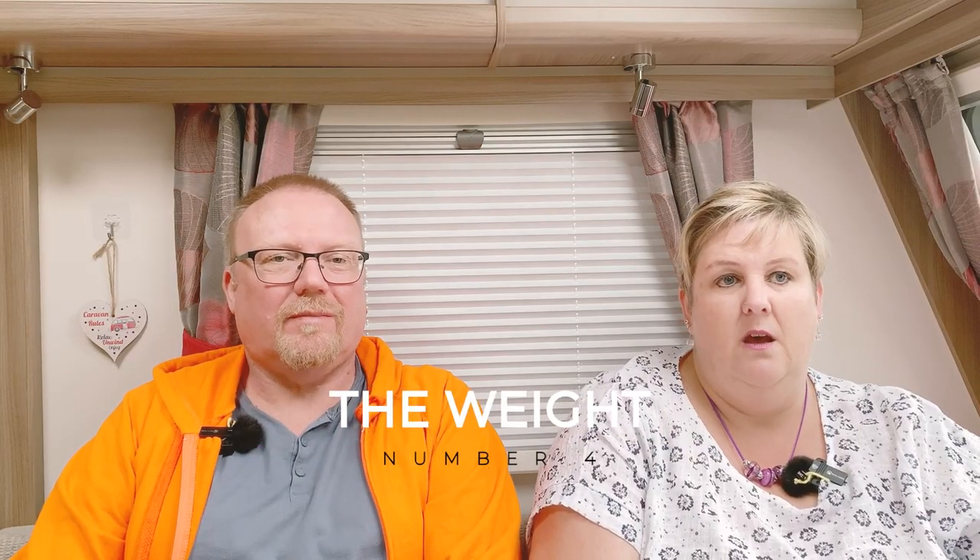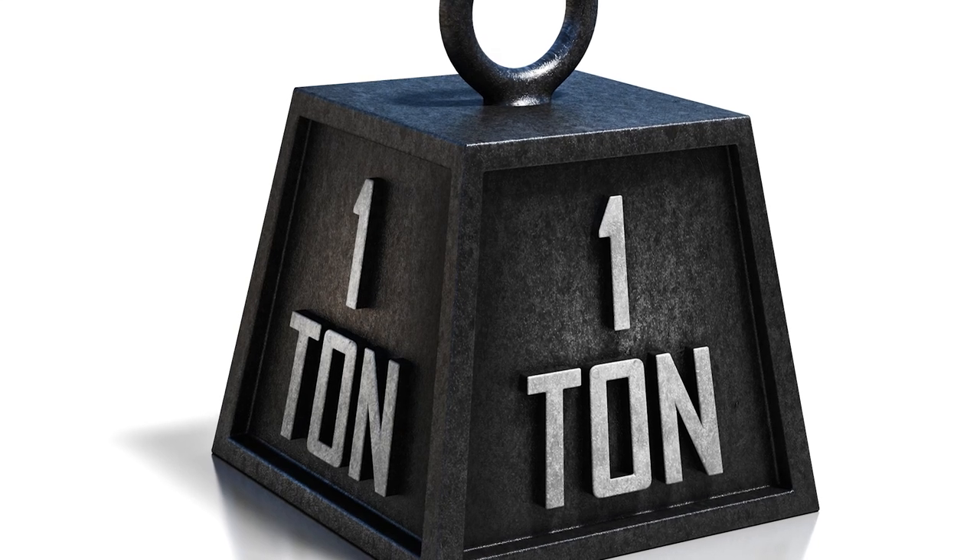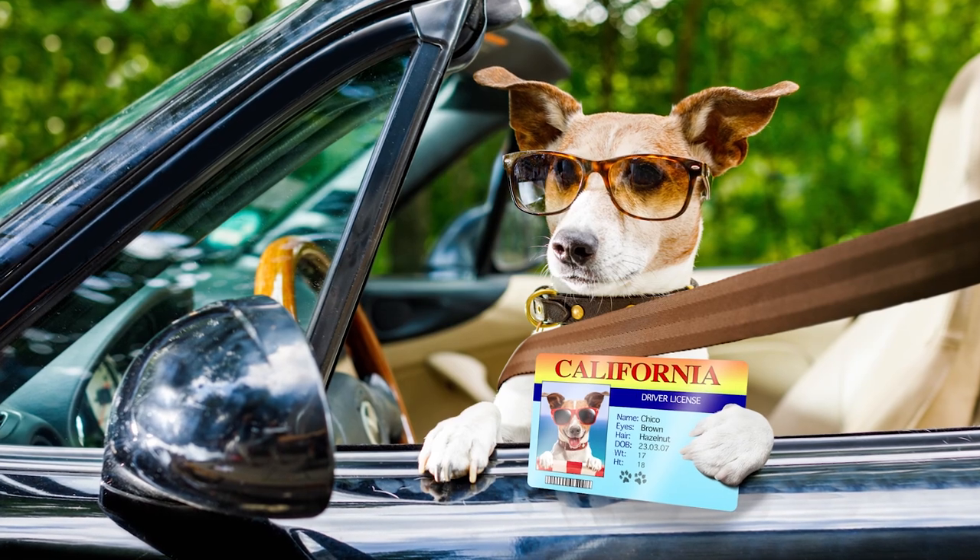Number four is the weight of the caravan in relation to the tow vehicle. This caravan is quite weighty — it's getting close to 1,600 kilograms. If you add the weight of a tow vehicle to that, you'll find you're well over the three-and-a-half-ton towing limit. If you get a BE license, it unlocks the range of possibilities you're able to tow — you can tow up to a combination of seven tons. Three and a half tons in the tow vehicle, three and a half tons in the caravan. It's going to be difficult to find a caravan that exceeds three and a half tons, so just do the license.